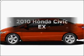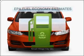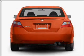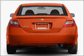Get noticed in this 2010 Honda Civic. This is the set of wheels you've been looking for. Save your money and make fewer trips to the gas station when driving this fuel-efficient vehicle, featuring a four-cylinder engine that responds smoothly to its five-speed automatic transmission.